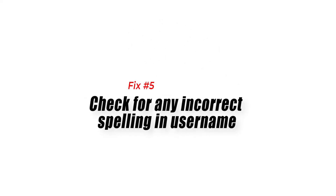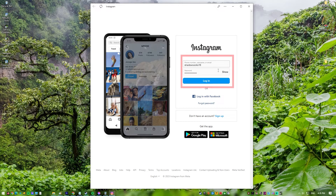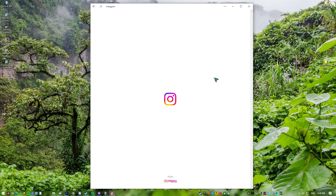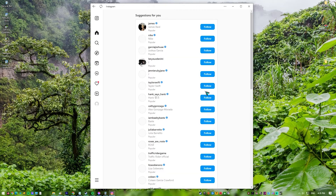Fix 5: Check for any incorrect spelling in your username. Check to see if you made any mistakes when typing your username. Please pay attention to capitalization, uppercase letters, symbols, and spelling. It's likely that you're typing the wrong username and getting an Instagram error as a result. If you are certain that the username you entered is correct, you can move on to the next fix.